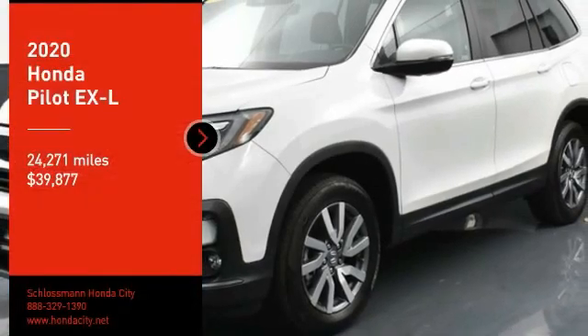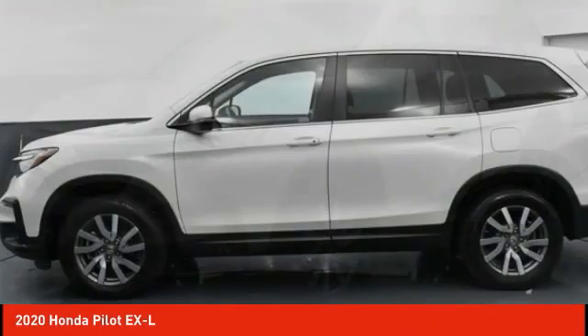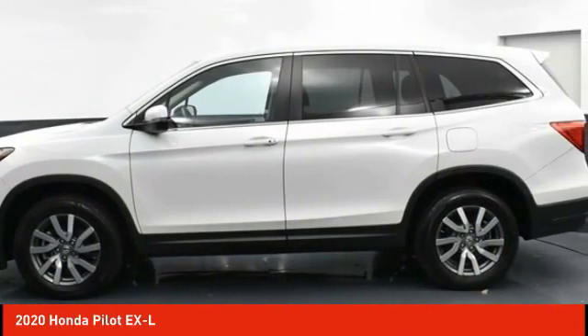Take a ride in the 2020 Pilot. Optimal utility. Indulgent interior. Powerful performer.